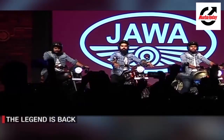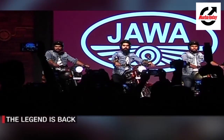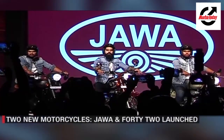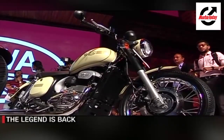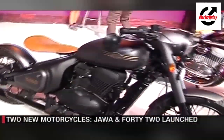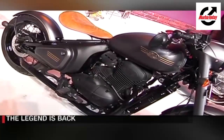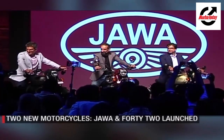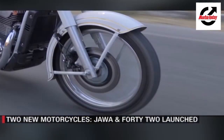Just a few weeks back, we witnessed the relaunch of the Jawa brand here in India. The company revealed three new motorcycles which included the 42, the Jawa, and the Perak. But the big question was how these bikes would be to ride. To answer that question, we headed out to Udaipur.